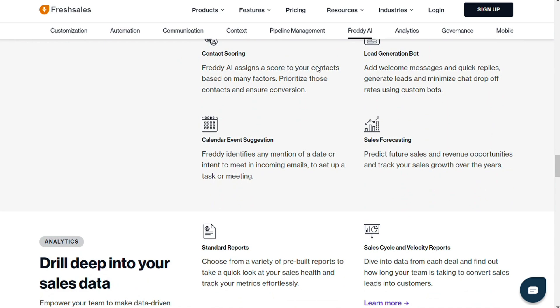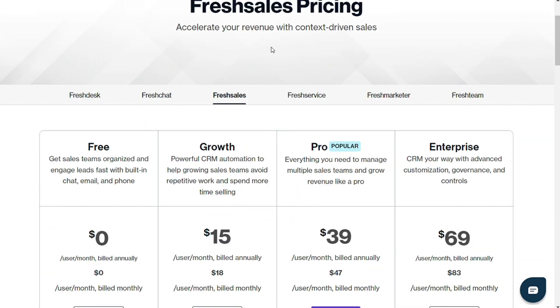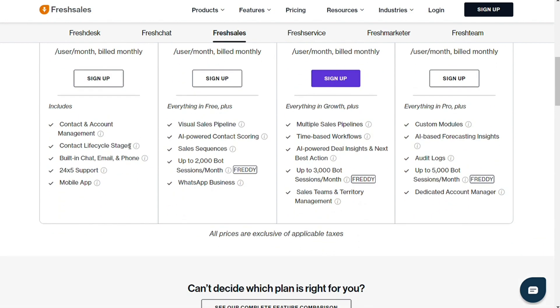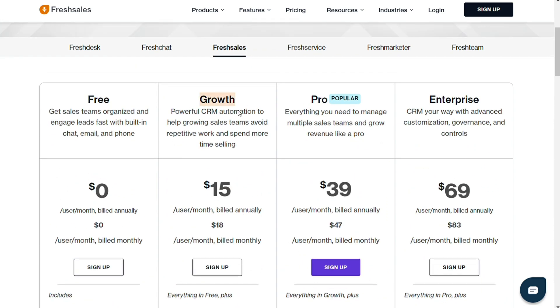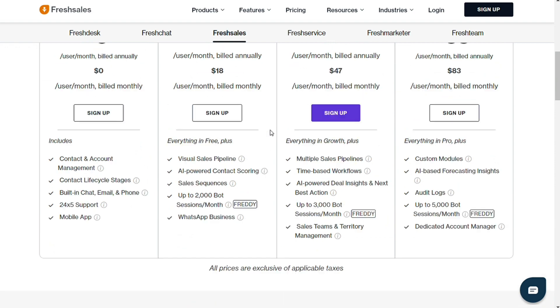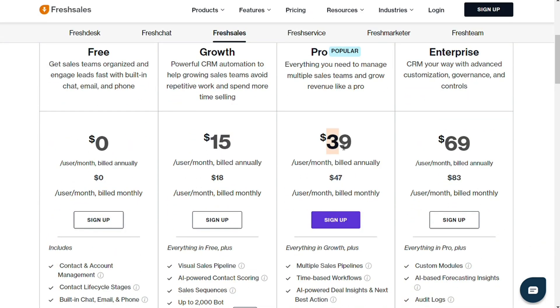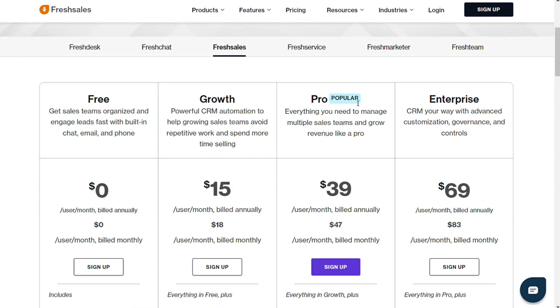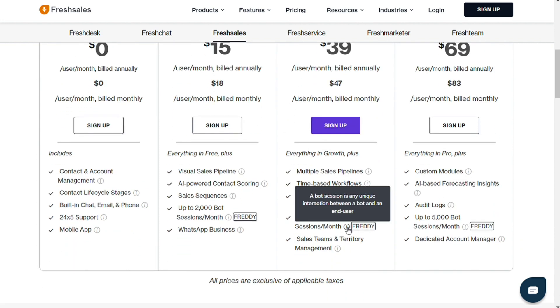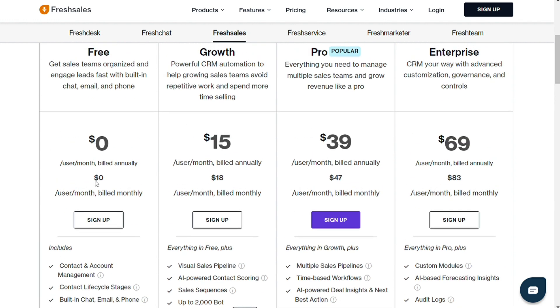For the pricing, FreshSales Suite is competitively priced. It offers a free version suitable for solo users with only 100 contacts permitted. One tier up is the Growth Plan, which adds $15 per user per month billed annually and gives you access to a wide array of sophisticated tools. FreshSales Pro costs $39 per user billed annually and is an expensive upgrade for small and medium-sized enterprises — we recommend it for larger companies with distinct sales teams. FreshSales Pro permits up to 50 users. We would recommend you try the free version before committing to FreshSales CRM long term.